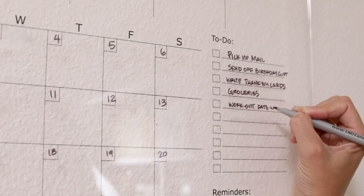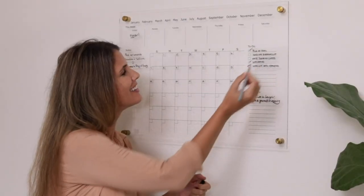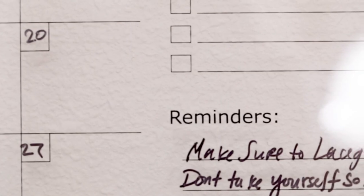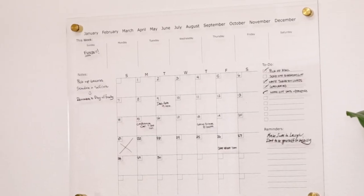It can also double as home decor — hang something in your house that not only catches somebody's attention but is also useful. This wall calendar's sleek and stylish design adds a chic and modern touch to any room, and the clear acrylic complements any style.